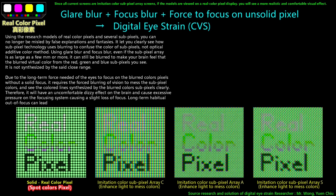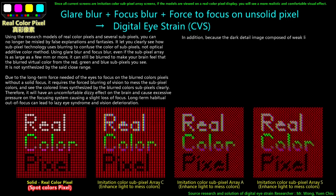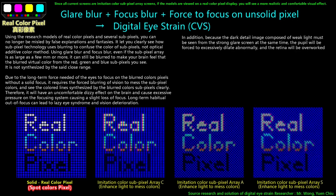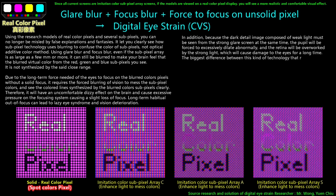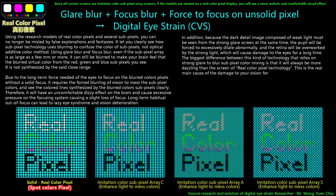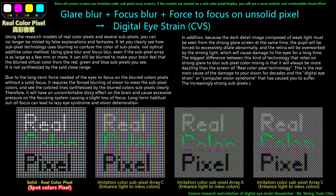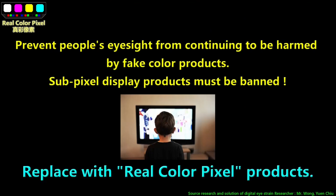Long-term habitual out-of-focus can lead to lazy eye syndrome and vision deterioration. In addition, because the dark detail image composed of weak light must be seen from the strong glare screen at the same time, the pupil will be forced to excessively dilate abnormally, and the retina will be overworked by the strong light, causing long-term damage to the eyes. This technology that relies on strong glare to blur subpixel color mixing will always be more dazzling than real color pixel technology — this is the real main cause of vision damage and digital eye strain for decades. The increasingly strong subpixels can also cause screen burn-in. Subpixel display products must be banned to prevent further harm to people's eyesight. Replace with real color pixel products.